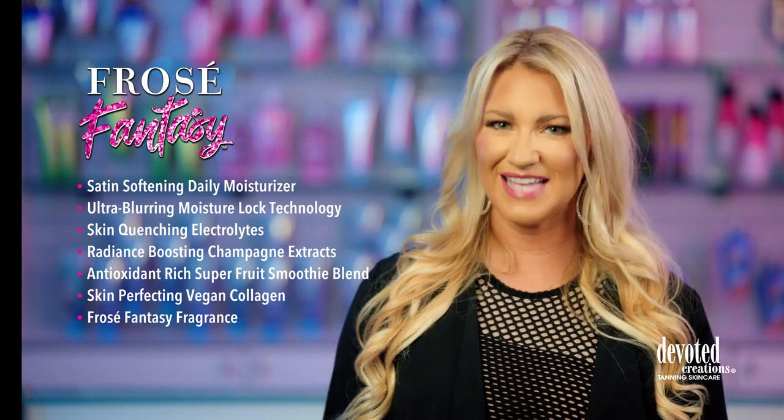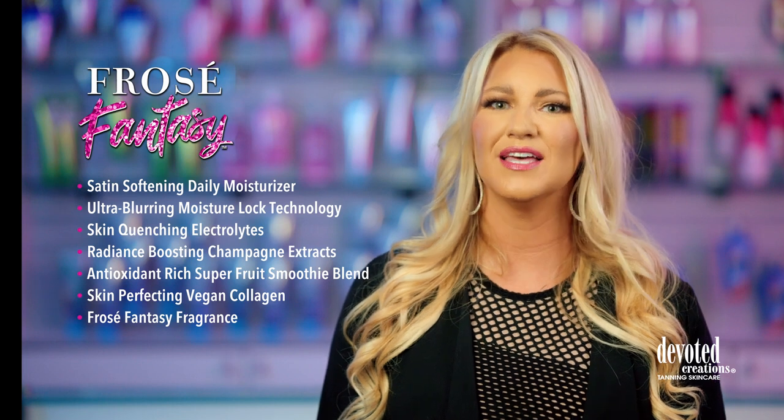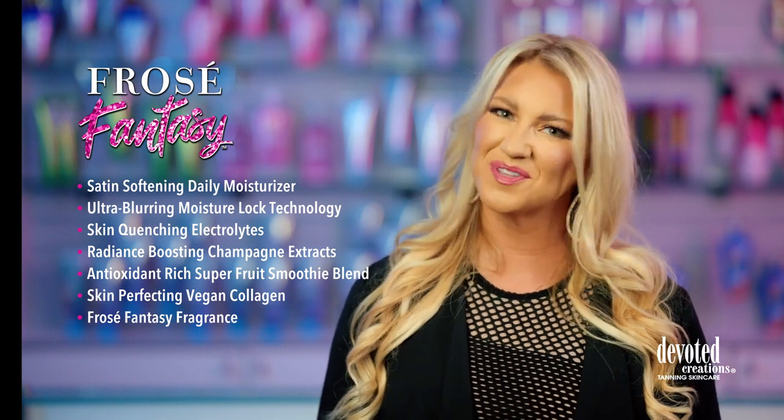If you're ready to sip, satisfy, and savor lust-worthy results, then make a toast to treat your skin with Frosé Fantasy.